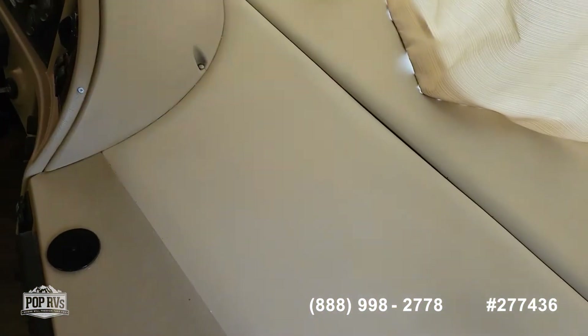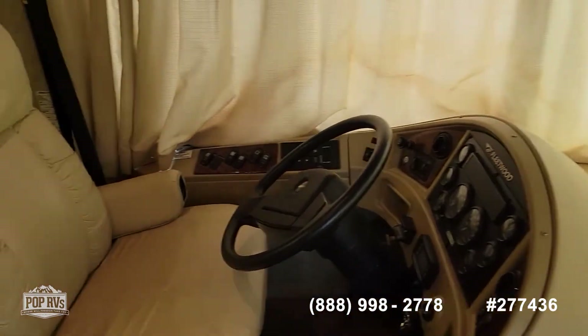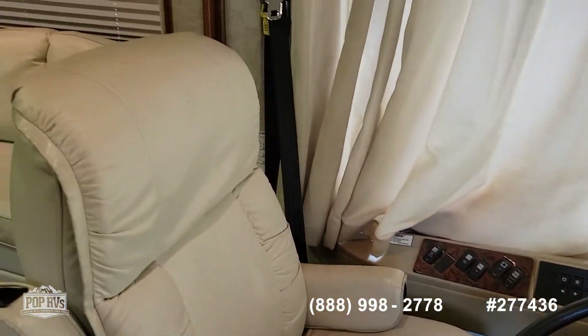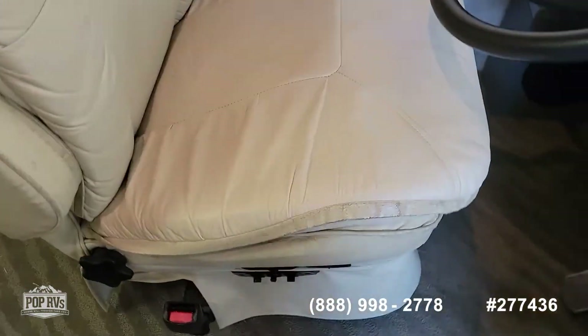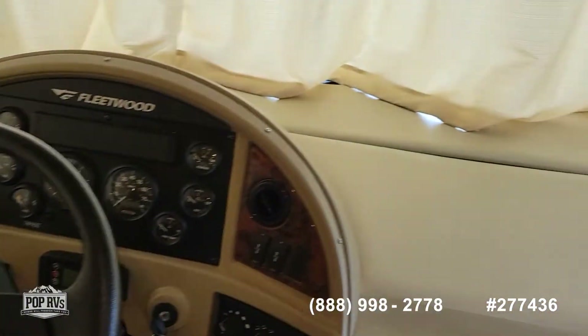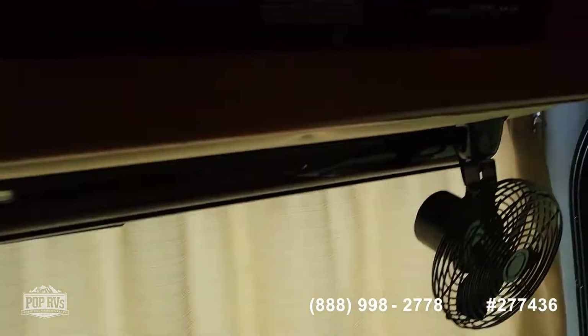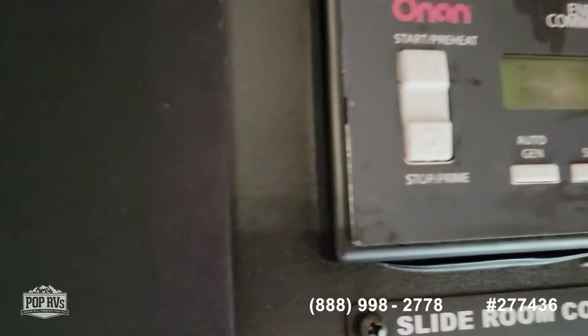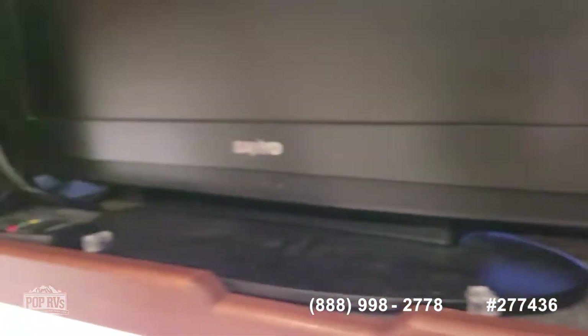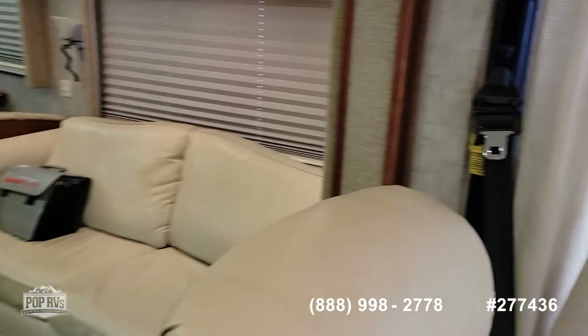This coach is in very good condition. It does need a little TLC in some spots — I'll point those out as we go through. The driver's seat is electric and heated, same as the passenger seat. It does have auto leveling jacks, controls here, and auto generator start. We have a TV up front.